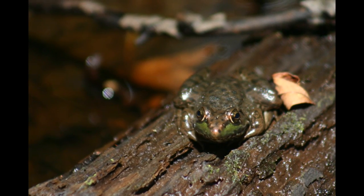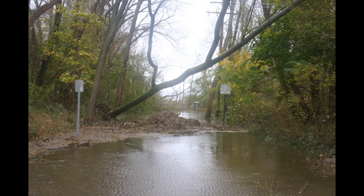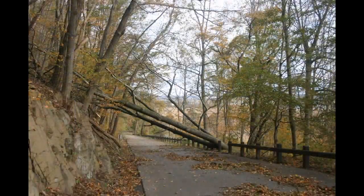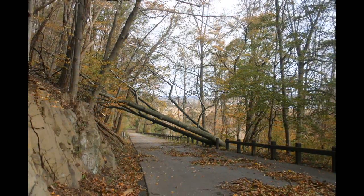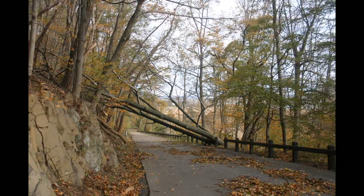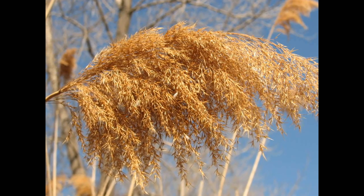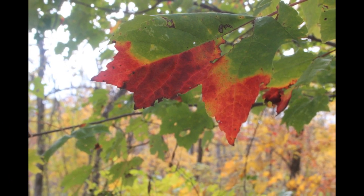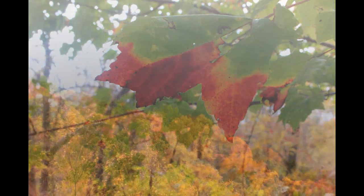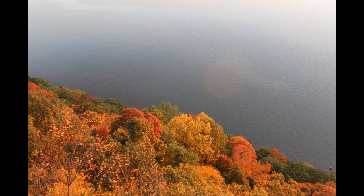Climate change also takes its toll on forests in other ways. Stronger storms, flooding, and sea level rise also weaken forests. Besides climate change, human beings build houses and roads through forests. They pollute and bring invasive species into environments where they don't belong, and we destroy habitat in other ways as well. We tend to look at these problems one at a time, but forest ecosystems experience these problems altogether.